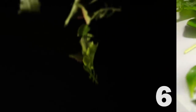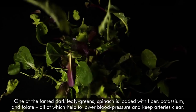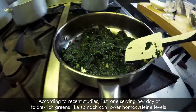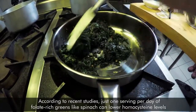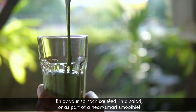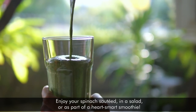6. Spinach. One of the famed dark leafy greens, spinach is loaded with fiber, potassium, and folate, all of which help to lower blood pressure and keep arteries clear. According to recent studies, just one serving a day of folate-rich greens like spinach can lower homocysteine levels, a known risk factor for cardiovascular diseases like atherosclerosis. Enjoy your spinach sautéed, in a salad, or as part of a heart-smart smoothie.